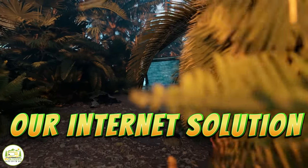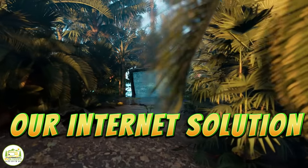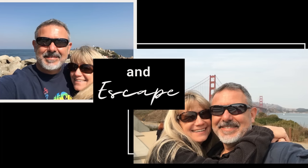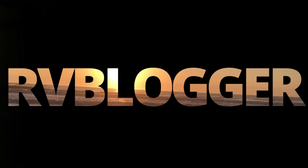We have found the perfect internet solution for us, and we're finally ready to share it with you. Hey everybody, I'm Susan, and I'm Mike, and we are RV Blogger.